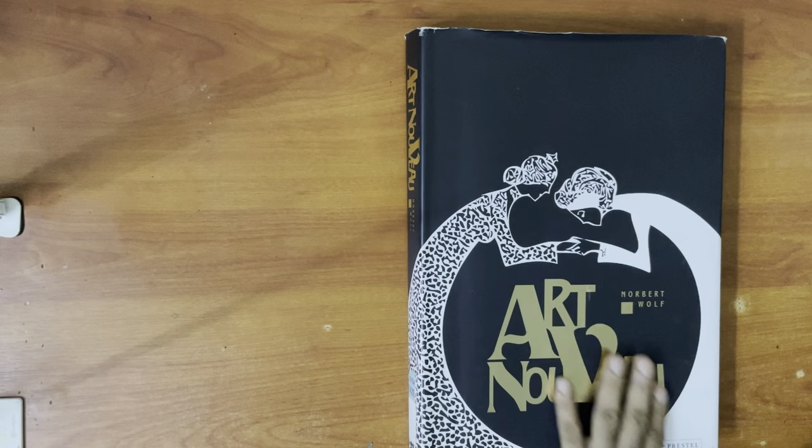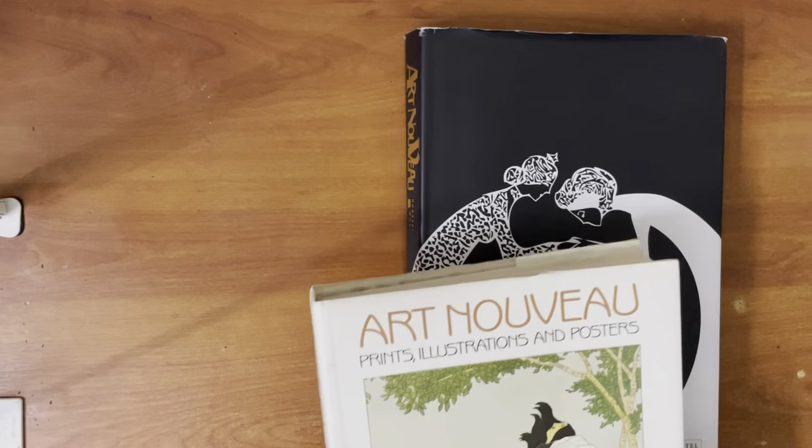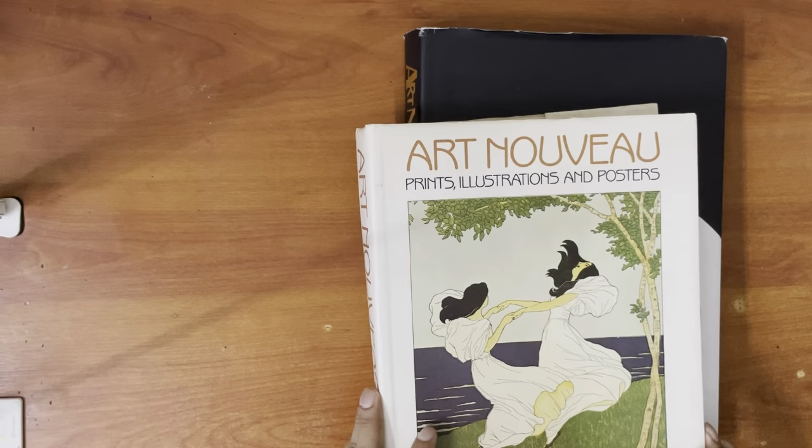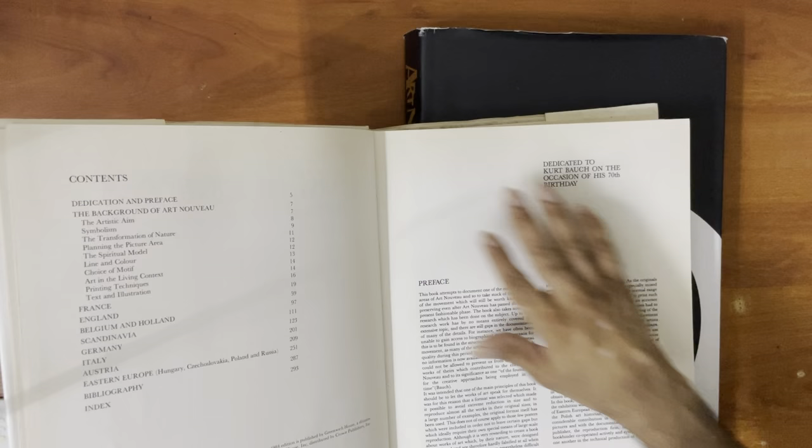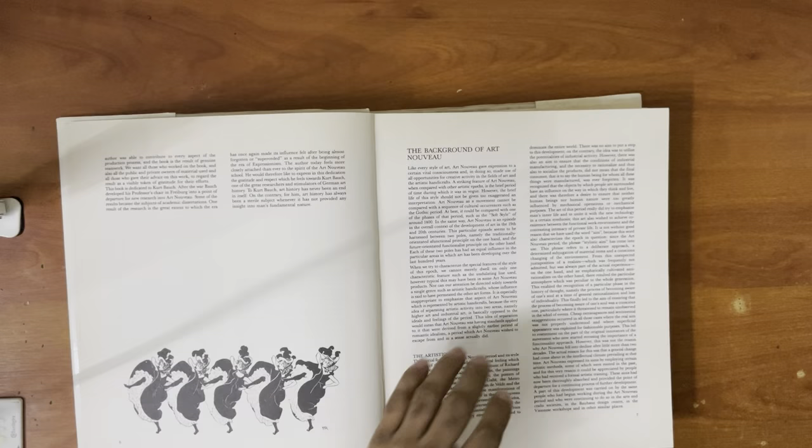Following on the heels of this Art Nouveau book by Norbert Wolff, is this other one here. This one is quite old as well. This is Art Nouveau Prints, Illustrations and Posters. This one is done more by artists. I think it was done in the 60s or 70s. Please don't take this — the book is difficult to get, so it's really challenging to find copies. I was lucky enough — this one got a little bit of water damage, so it's what I was able to get. Let's go through this one; I was quite happy to get it, to be honest.